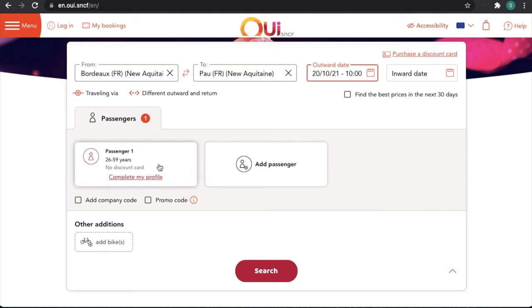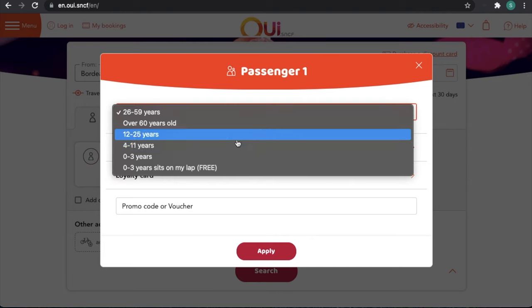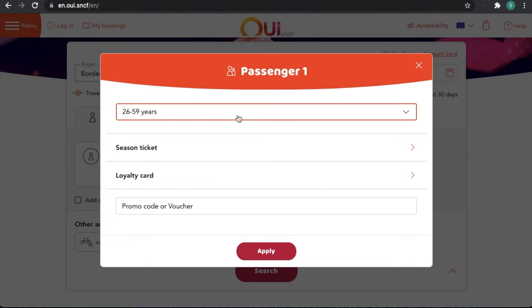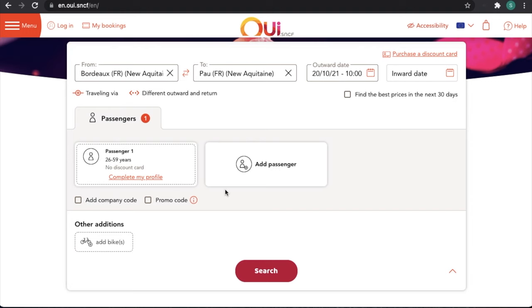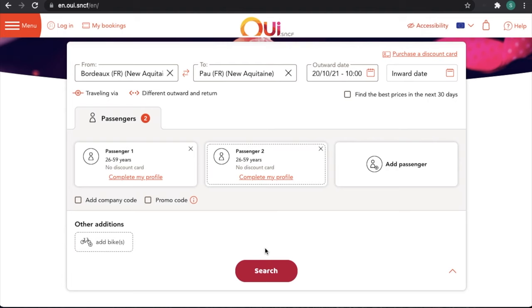For passengers, the only thing we need to do is just double check that the age range is fine. If it's not, you just click on it and select the appropriate age range. Should you have any season ticket or loyalty card, you can apply those there as well. If you want to add another passenger, you just click on add passenger and again just check the age, add any cards, and apply.